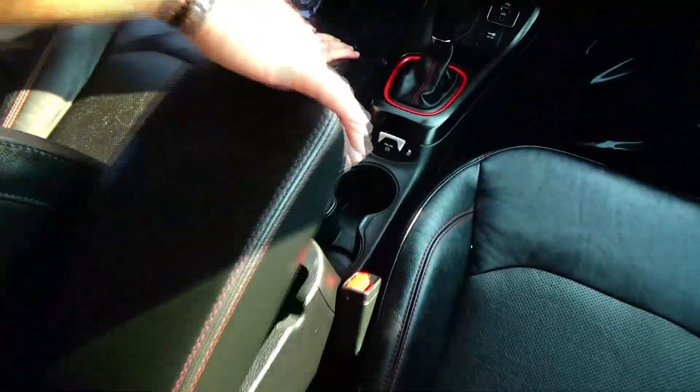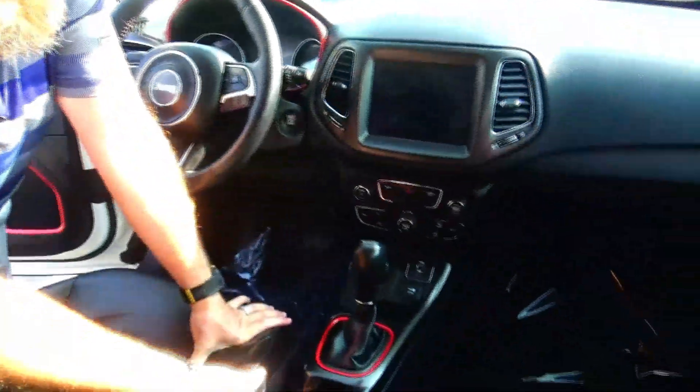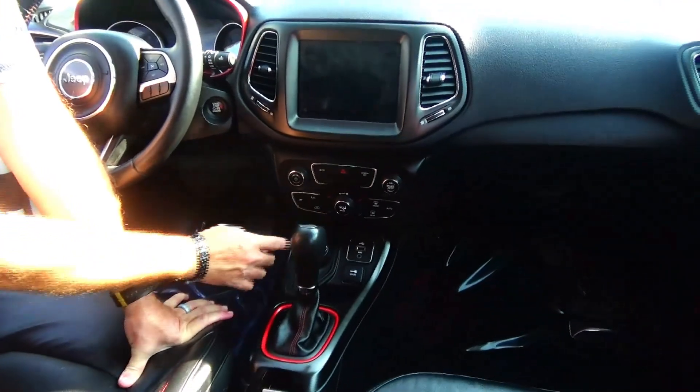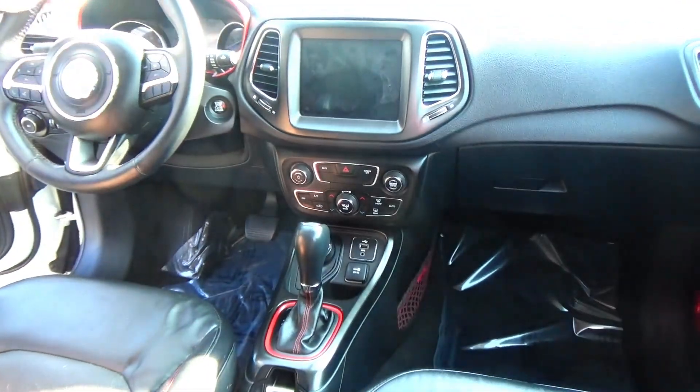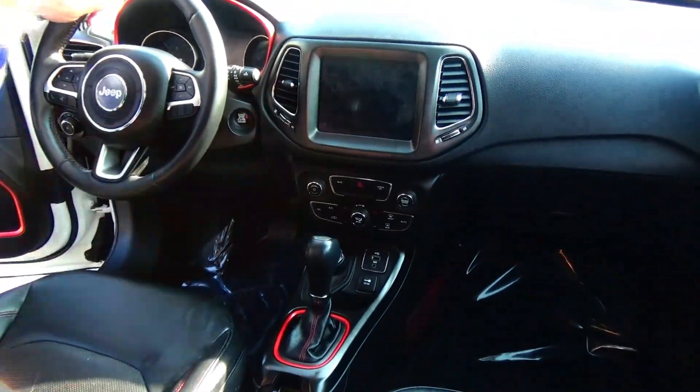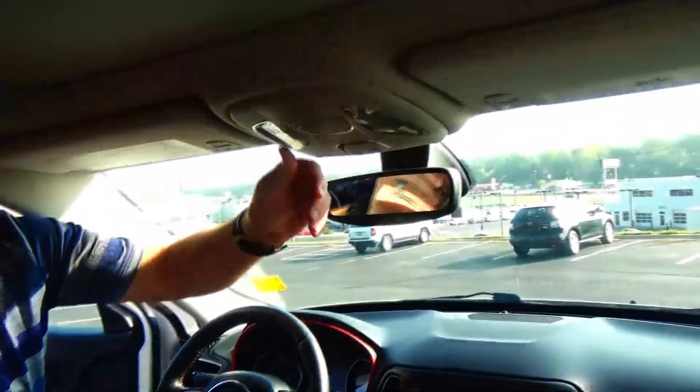Armrest with storage, lots of room in there, cup holders, automatic transmission, controls for your four-wheel drive, USB auxiliary and power outlet, independent heating and air conditioning control for driver and passenger, touchscreen radio, auto dimming day/night mirror, map lights and panoramic moonroof.